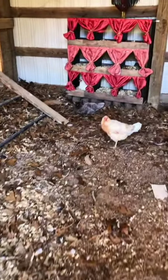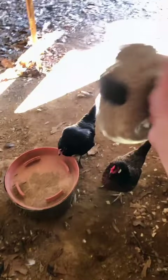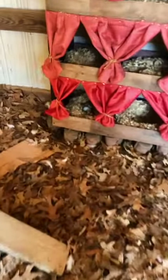Let's go feed the chickens and collect eggs together. There's one in the box over there. Hi. Let's go see what we got.